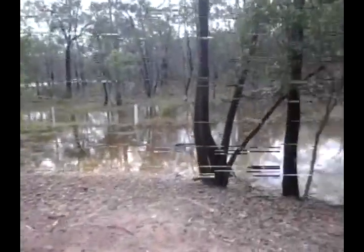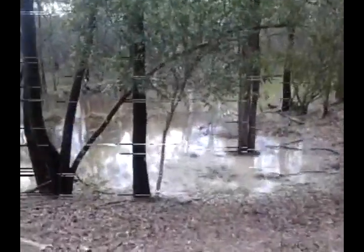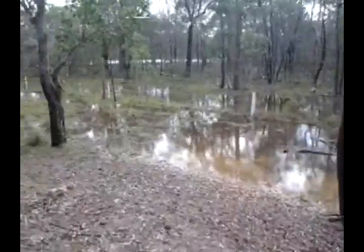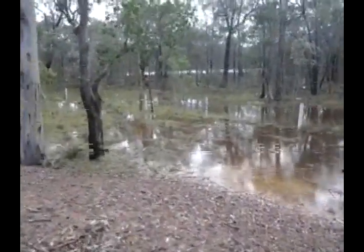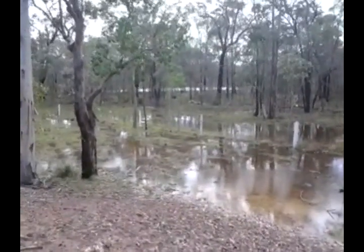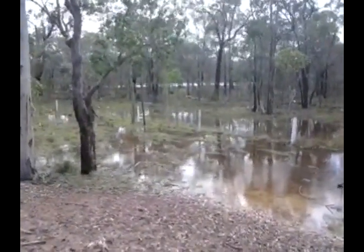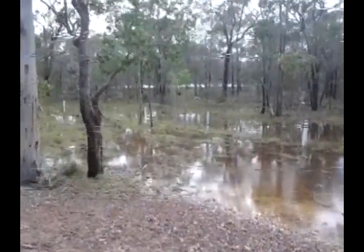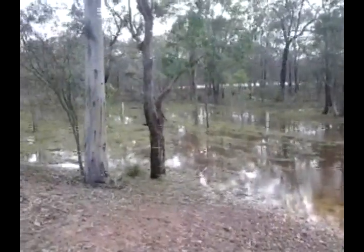This is the area behind the dam — this is where most of our water runs in from. In the background you can see the clay pit, and that is just one huge dam now. A lot of water is still flowing into that area.